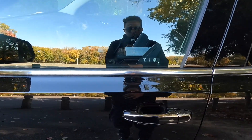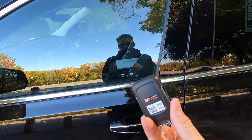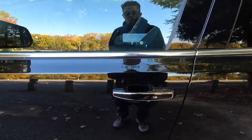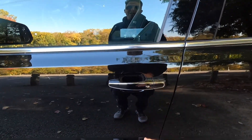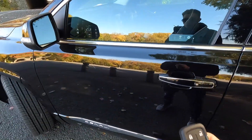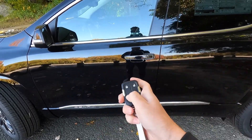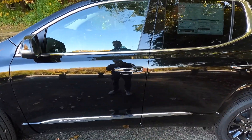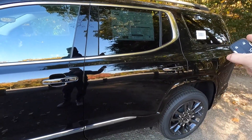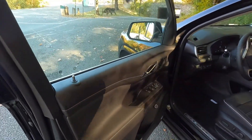Moving into the interior — you do get keyless access. All you've got to do is have your key fob in your pocket, walk up to the vehicle, and press the button on the door handle to unlock it. Press it twice fast and all doors unlock. Also on the key fob, if you press the lock button once and then press the arrow button, the vehicle will fire up — so you do get remote start with the Acadia Denali. Press the button twice and the power liftgate will open or close.